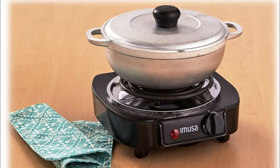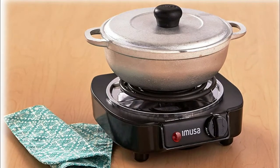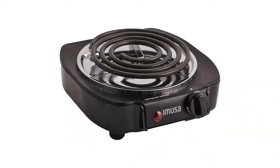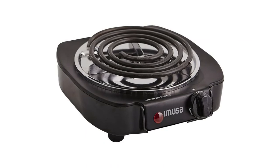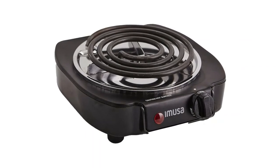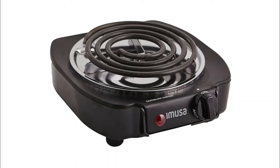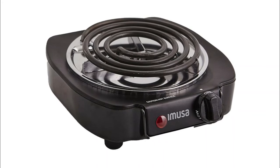From fiestas to sporting events to large holiday gatherings, this electric single burner lets you cook anywhere you have a plug. Its compact and portable size also makes it ideal for the office, dorm rooms, or small apartments. The burner provides easy access to the drip pan for easy cleaning. Its non-skid feet keep it safe, and the indicator lights let you know when it is in use to avoid accidents in the kitchen.